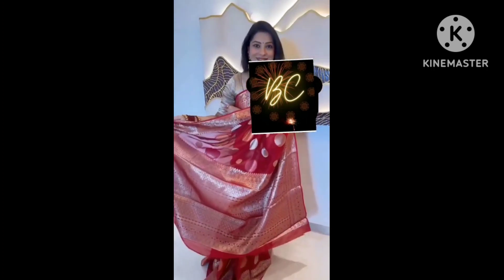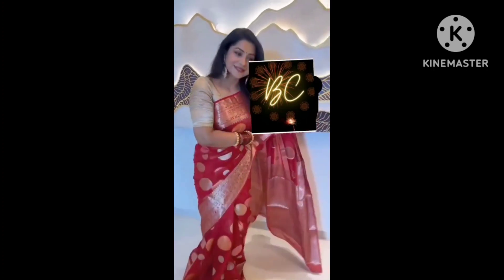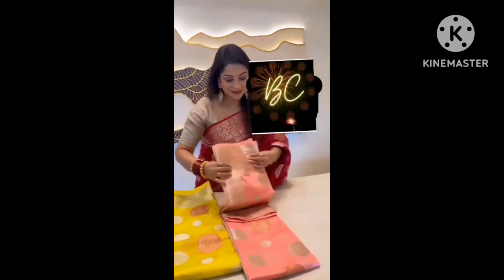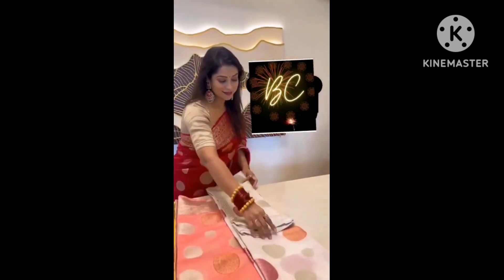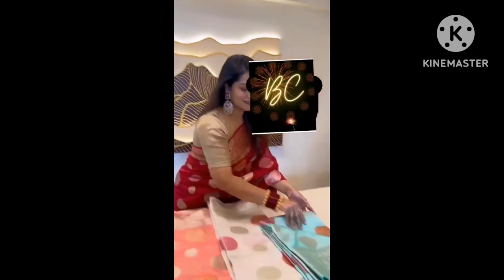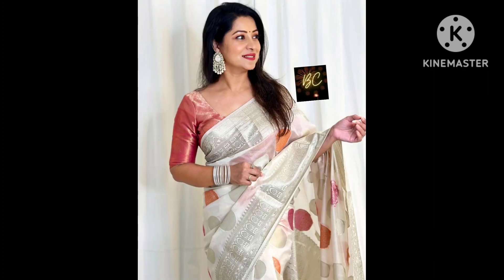Hi ladies, welcome to Queen's World. In this video we have beautiful sarees — true elegant sarees. Latest trending fancy semi-georgette sarees, soft fabric, all-over waving big dollar bootas, jerry border, rich brocade pallu, plain blouse. This is 1650 rupees. Book this from our trending collections — follow my channel and press the bell icon.